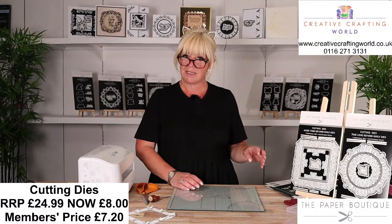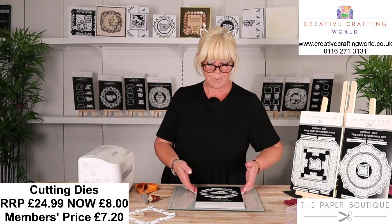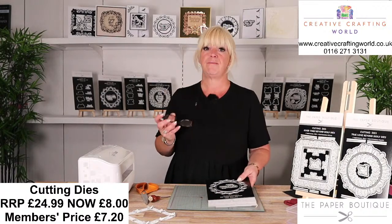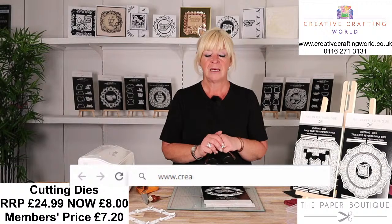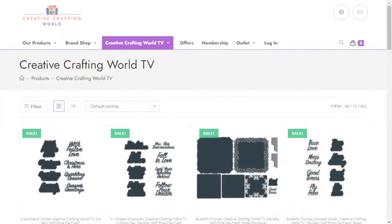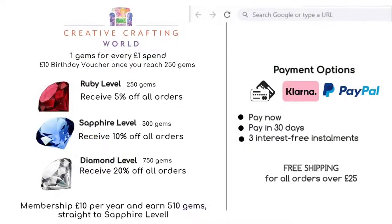If you've just joined us, the burning question was what do you have on your toast, and then what do you have on your crumpets? Our special offers today are on the doily dies and the sentiment dies. If you want to place an order, head over to the website - all the W's creativecraftingworld.co.uk. On there you'll see a little tab; click that and it'll take you to the page where all of the items on the show today are listed. Pop them into your basket. If you spend over £25, it's free P&P. If you haven't already joined our club, it's £10 a year. Pop your date of birth in, you get that £10 back as a voucher, 10% discount, and it could go up to 20%.